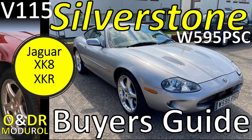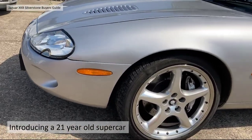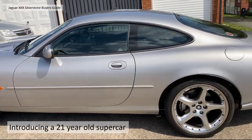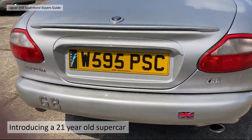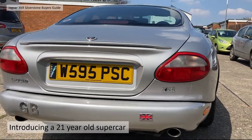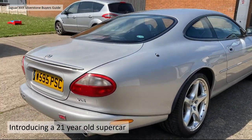Hello and welcome to this ONDR Modriole video - Silverstone Buyer's Guide W595 PSC. This is video 115 in our series of XCAPE videos. We were lucky enough to find a Silverstone for sale locally and arranged with the owner, who was kind enough to allow us to come and look at the car in Wrexham in Wales, to take pictures and review the condition of the car - to make a buyer's guide video, and potentially assist in selling the car.